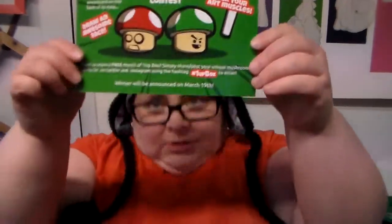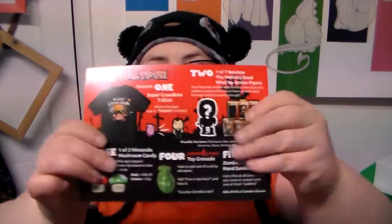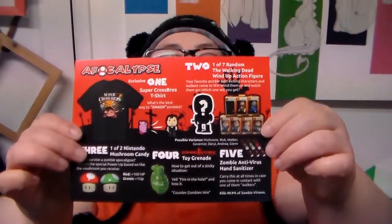The thing that explains the thing from 1UP Box — design your own mushroom. The thing that says the thing: Apocalypse. The thing that looked like breath spray is actually hand sanitizer. It smells like breath spray. Cool — that was weird and wild and kind of fun. And thus endeth 1UP Box.